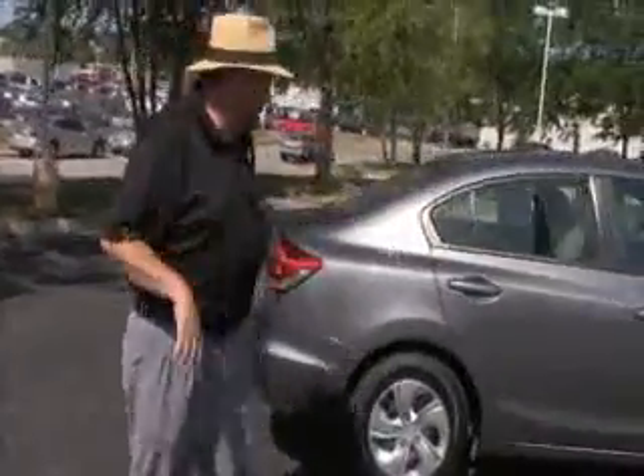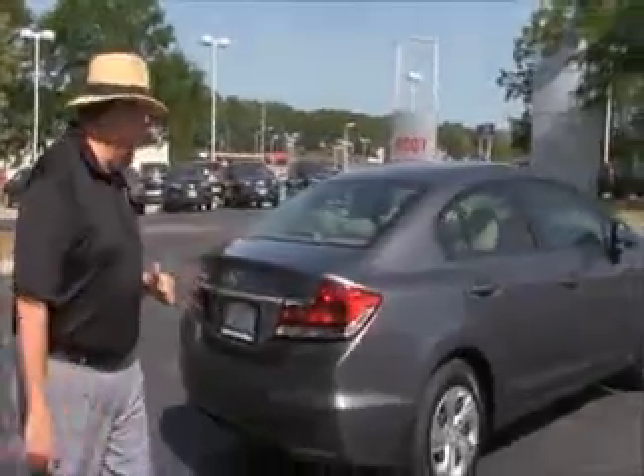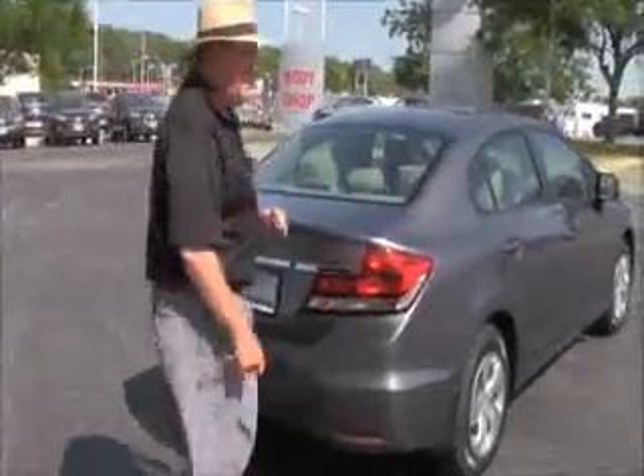This car has passed mechanical inspection and is being sold as a certified car, so you get the remainder of the factory warranty plus 12 months, 12,000 miles and the remainder of 70 or 100,000 on the powertrain.